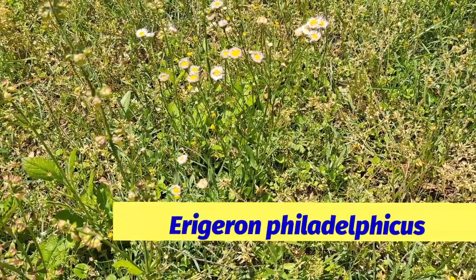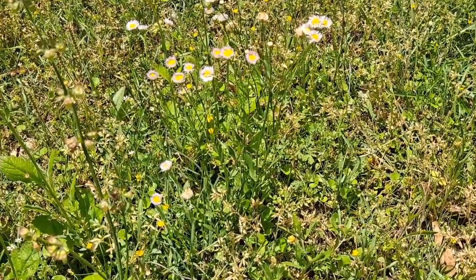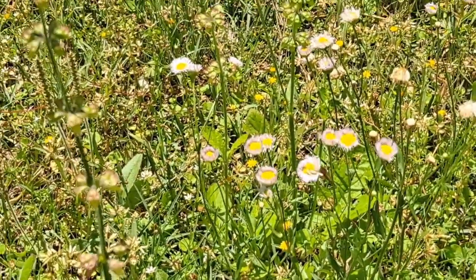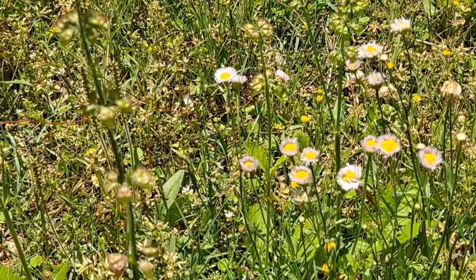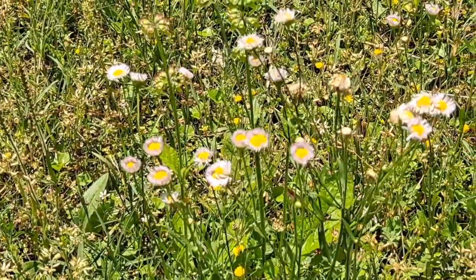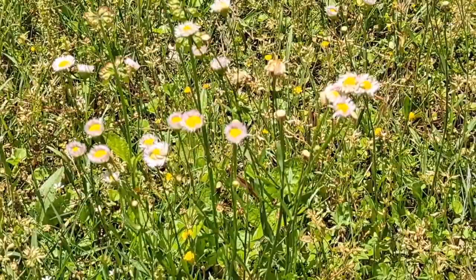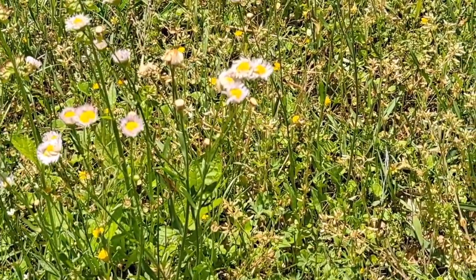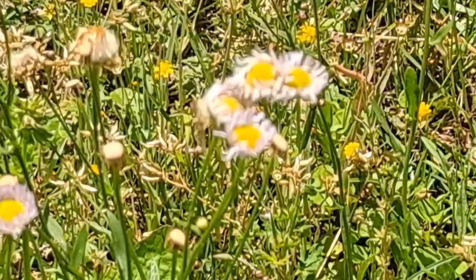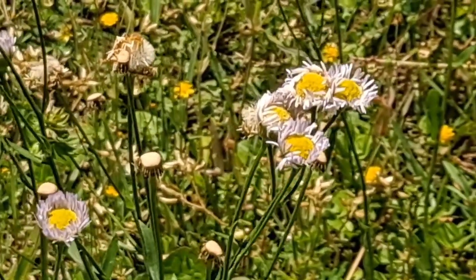This plant is native to North America and can be found in nearly all of the United States and even throughout Canada. As you will see, it has a yellow center for the flower with white petals that are very thin. They run along the outside of it, possibly 30 to 50 of them. There are various varieties of fleabane, some which have very skinny leaves that are similar to pine needles, and you may spot it because the flower is almost exactly alike.